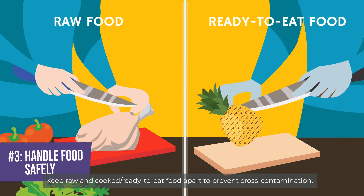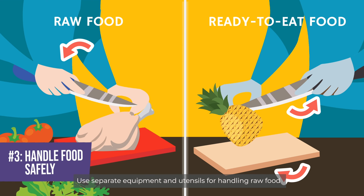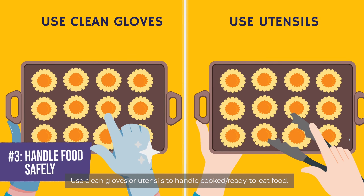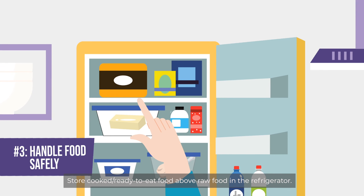Keep raw and cooked or ready-to-eat food apart to prevent cross-contamination. Use separate equipment and utensils for handling raw food and cooked or ready-to-eat food. Use clean gloves or utensils to handle cooked or ready-to-eat food. Store cooked or ready-to-eat food above raw food in the refrigerator.